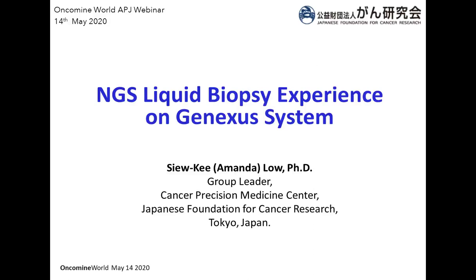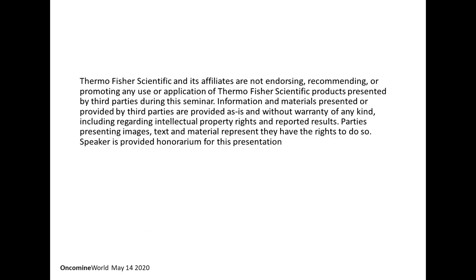Hi, I'm Amanda from the Japanese Foundation for Cancer Research. I'm currently the group leader for the cancer neoantigen vaccine development group. Today I would like to speak with you regarding the NGX liquid biopsy experience that I have for the past few months on the GeneXus system.